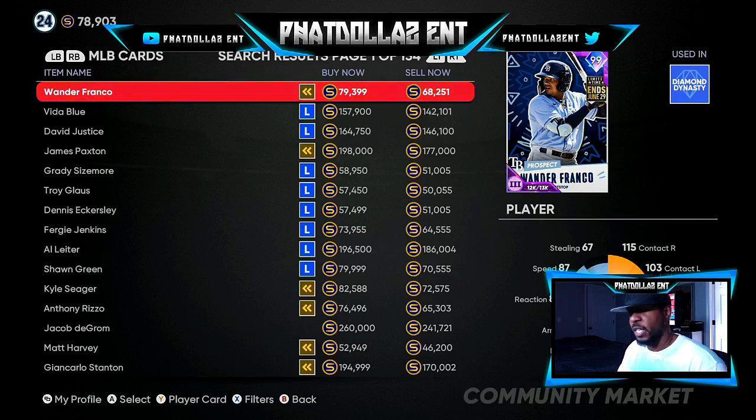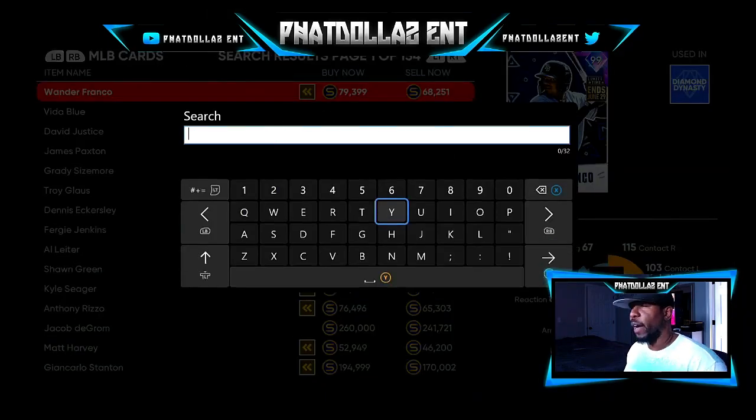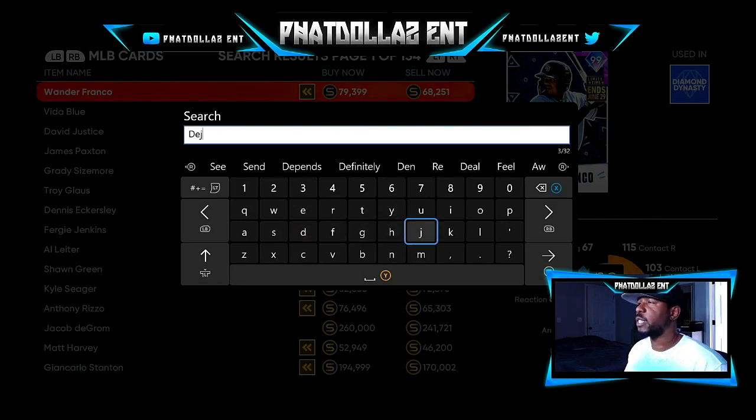Cards you want to look at: Austin Riley 76 overall, Gary Sanchez 76 overall, Paul DeYoung 76 overall — they are flying off the market. I like to filter 76 overalls and then Live Series, but since I already got the names for y'all, you can just put them in directly.